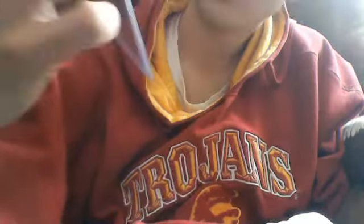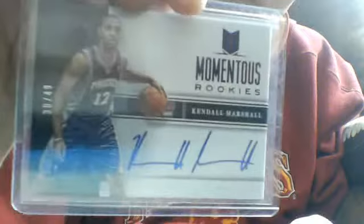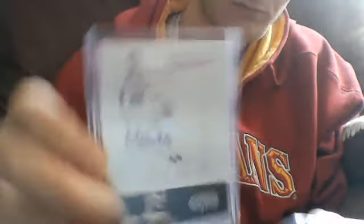And this Momentum rookie card — this on-card auto of Kendall Marshall out of forty-nine. And last but not least, this Panini Signatures sticker auto, number two out of forty-nine, of Nando De Colo of the San Antonio Spurs.